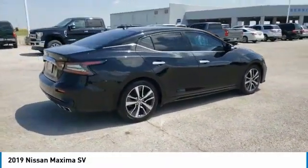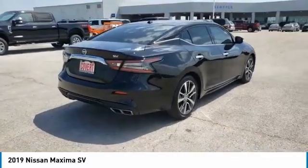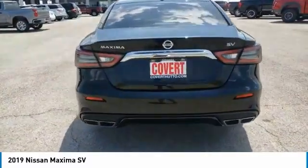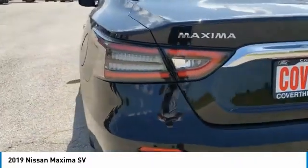The spacious interior provides refined comfort for up to five passengers. Advanced technologies such as Nissan Intelligent Key and Push Button Ignition offer convenience and control.